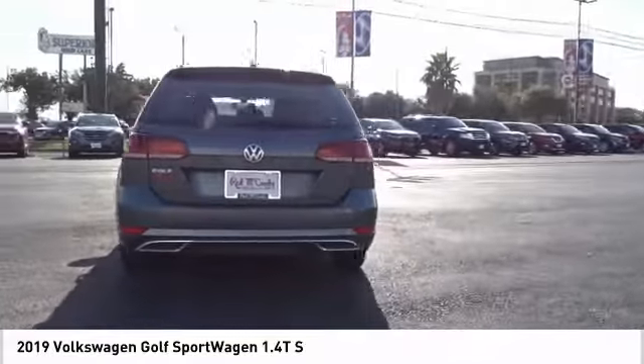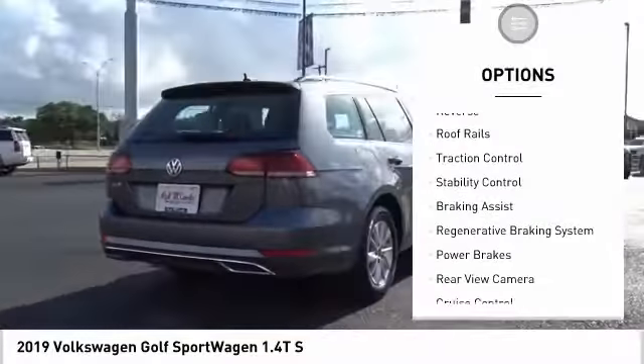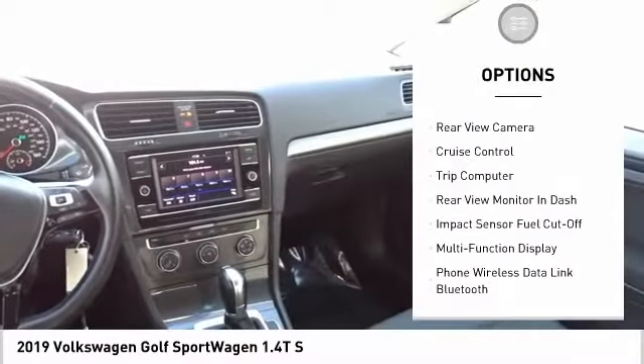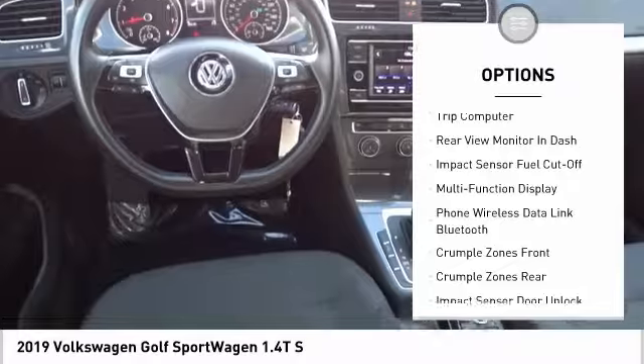Here are some of this vehicle's great options: power windows with safety reverse, roof rails, traction control, stability control, braking assist, regenerative braking system, and power brakes.